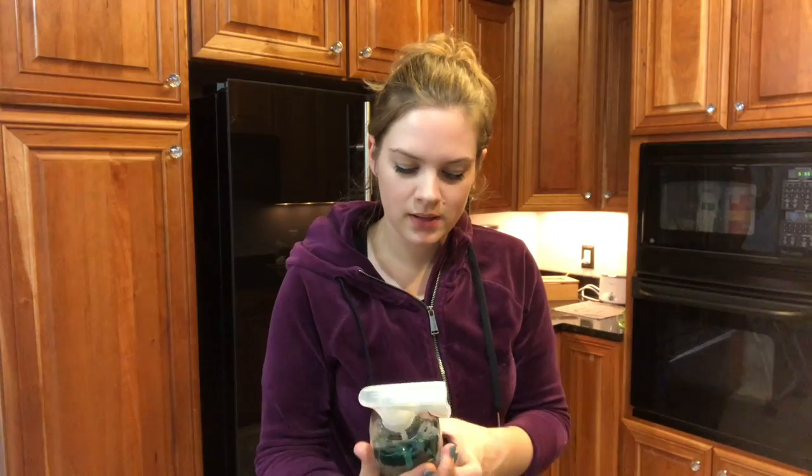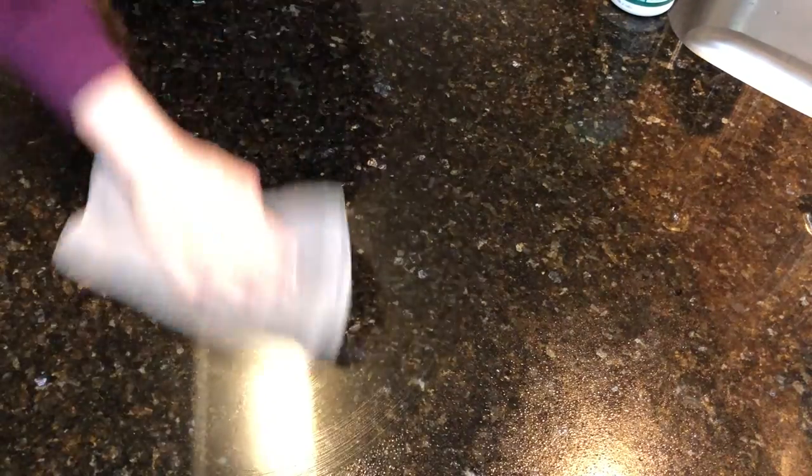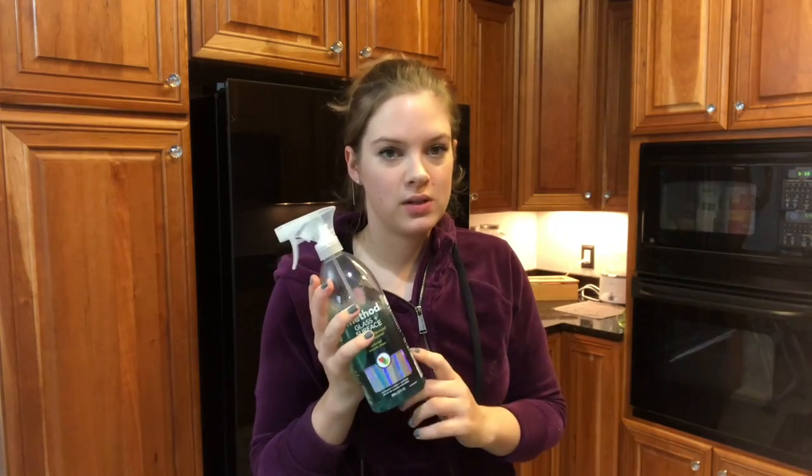So this is the Method glass and surface cleaner. This is the cleaner I use every day, multiple times a day. It smells beautiful and it's multi-surface so I can use it on my granite countertops. I don't use this one on wooden surfaces because I think it might be too harsh, but on everything else I use this one.